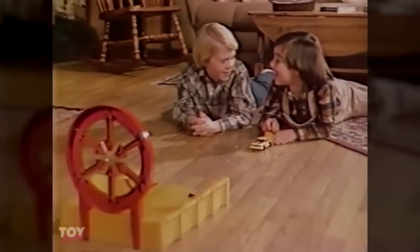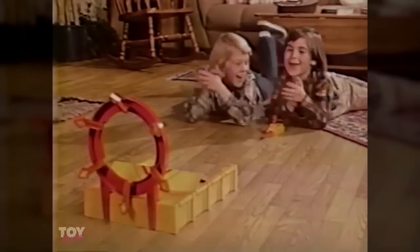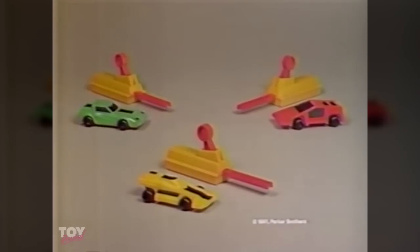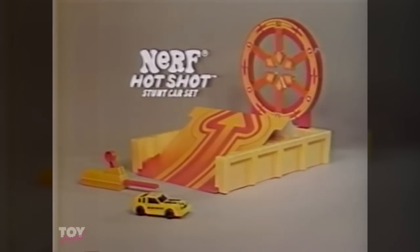Boys, this is really fun. Yeah, watch me knock those arrows down. All right! Other Nerf Hotshot Car and Launchers also sold separately. The Nerf Hotshot Stunt Car Set — some assembly required. New from Parker Brothers.